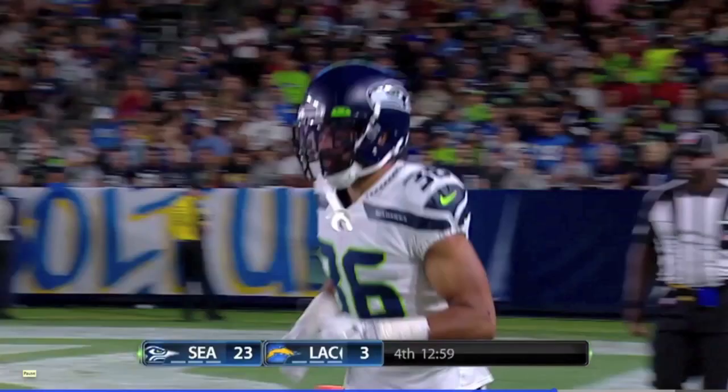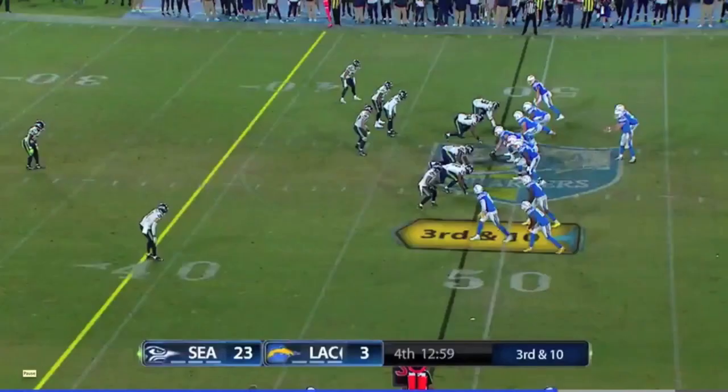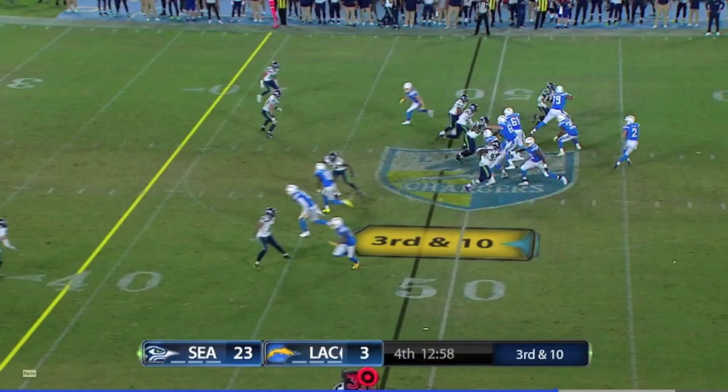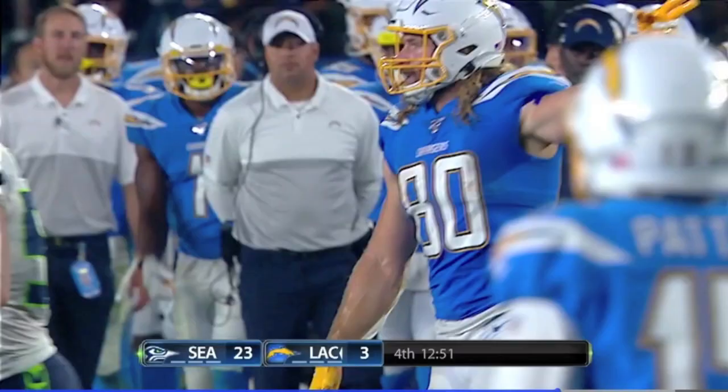On the very next play, he hits the under. He instantaneously self-corrects, hitting the under on third-and-10. Then there's a marvelous jump and flip by the tight end, number 80, to get the first down.